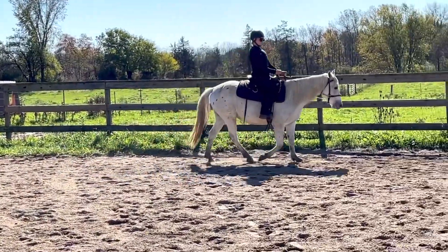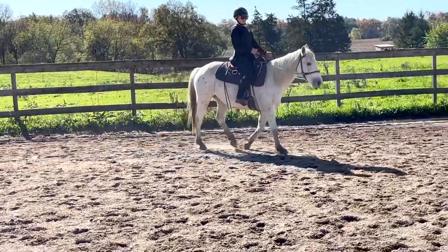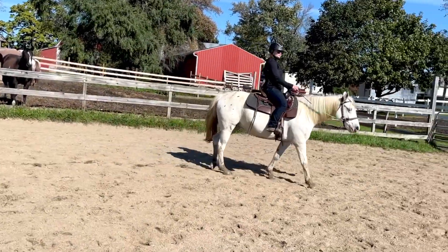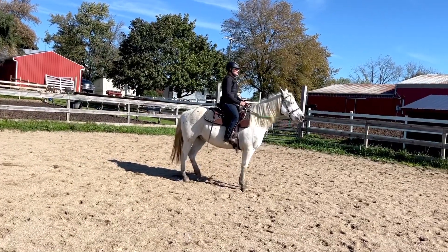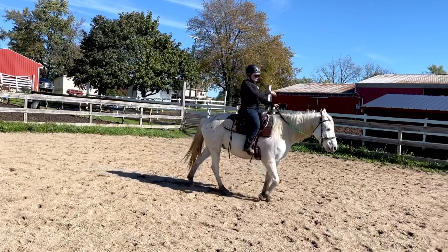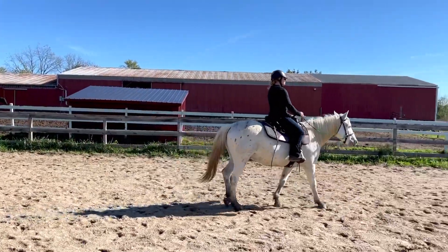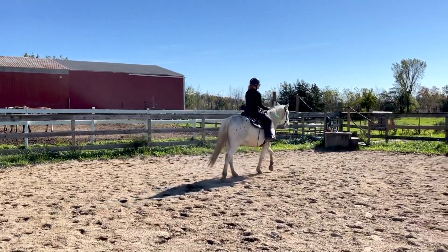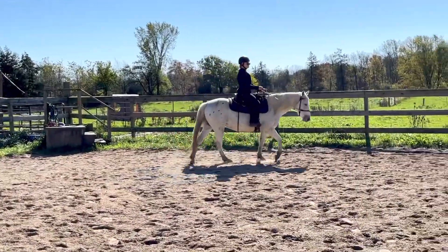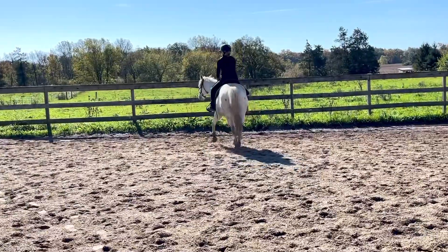I just feel very at peace when I'm on Olaf. I feel like he really does his best to take care of his rider. He's really trying, and that's what's most important to me for the first ride. Everything else — all the fine tuning and performance work — will come later. But the fact that he's willing and trusting and calm and quiet are huge indicators for me that he's going to be a really amazing horse in whatever direction we go.